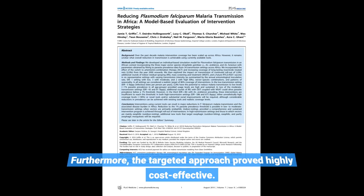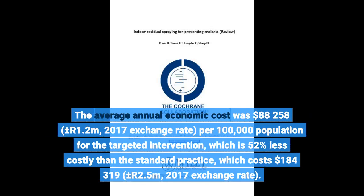The average annual economic cost was $88,258 (±R1.2 million, 2017 exchange rate) per 100,000 population for the targeted intervention, which is 52% less costly than the standard practice, which costs $184,319 (±R2.5 million, 2017 exchange rate).